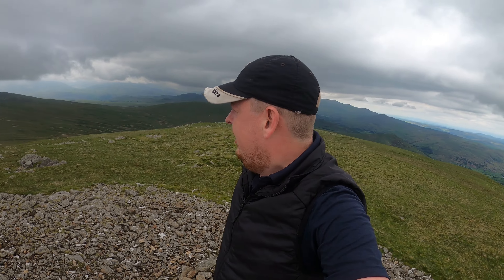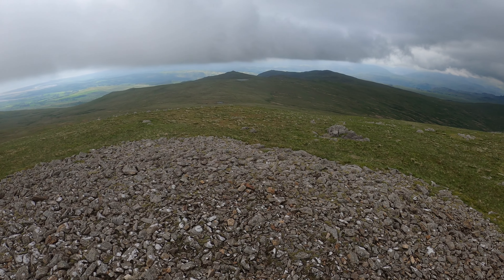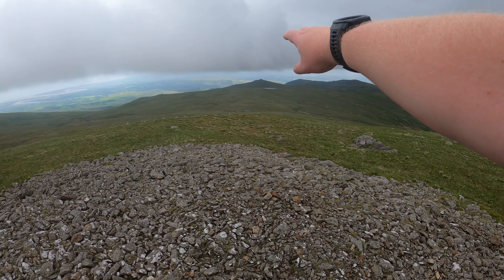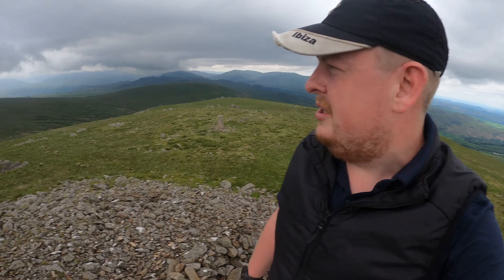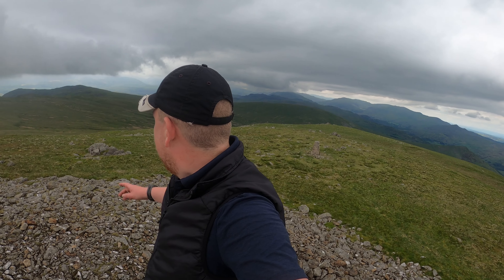Here we are on the summit of the fourth and final outlying Wainwright of the day — Whit Fell. Thank you very much. Wow, it's opened up quite nicely. You can see a big bunch of the others we need to do in this area. I think that's Stanton Pike just over there, and behind it somewhere is The Knot, and we've got Yord Castle over here. Beautiful — though I'm not going to do them today; they're for another round starting from Devoke Water. What a summit.